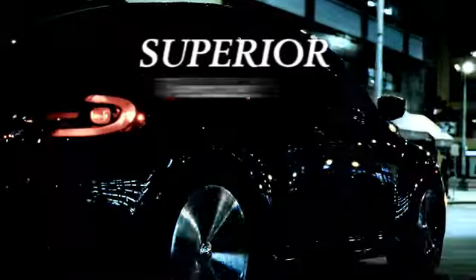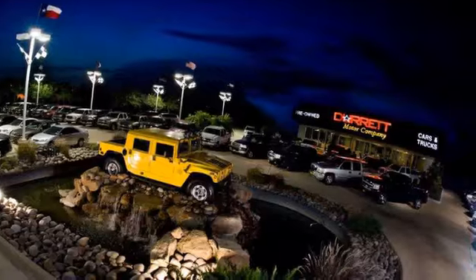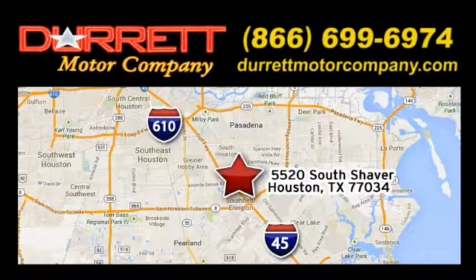Take it for a test drive today. We offer superior vehicles. Come and see for yourself. We are easy to find on 5520 South Shaver, one-half mile east of the Gulf Freeway exit 34.